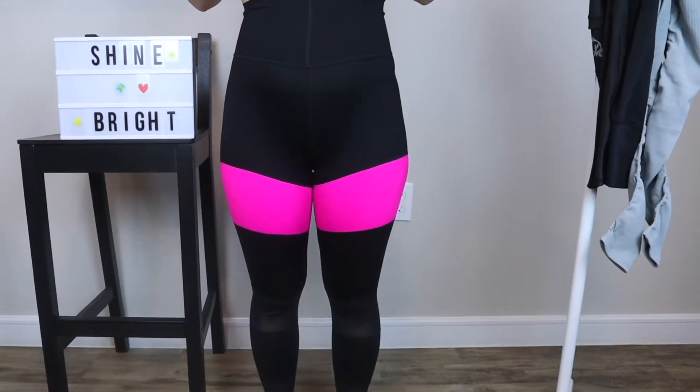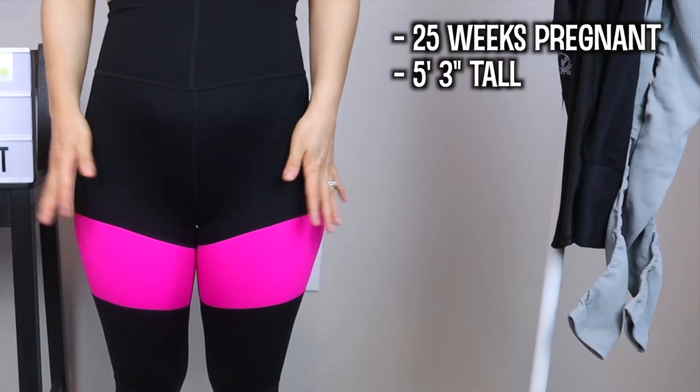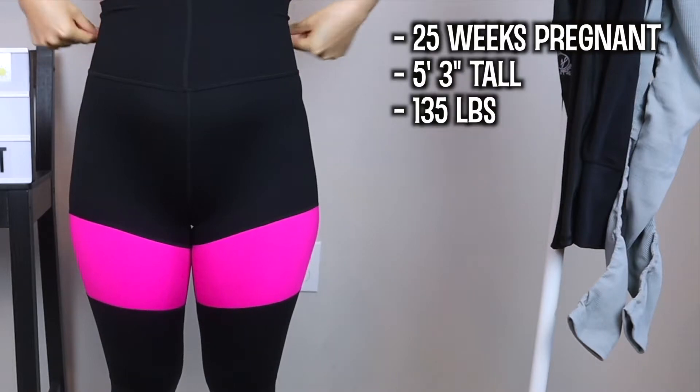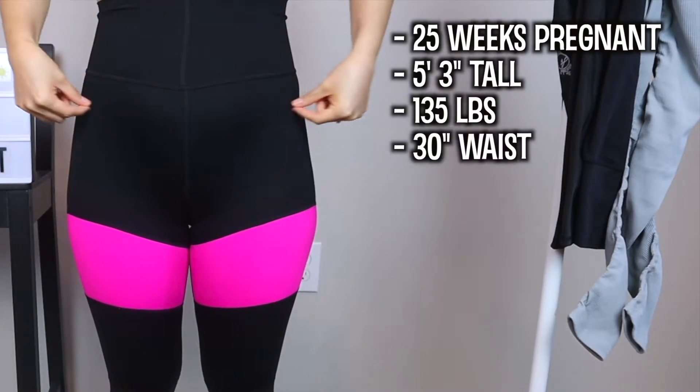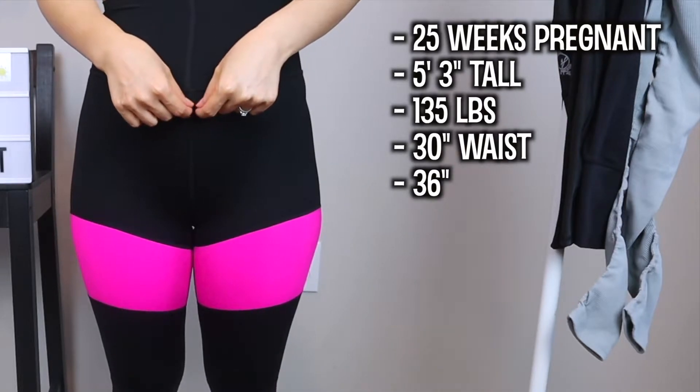Before we start, I just wanted to give you my measurements. So currently I'm 25 weeks pregnant. I'm 5'3" and I weigh roughly 135 pounds. My waist is around 30 inches and my belly area — the highest point where it's sticking out — is 36 inches.